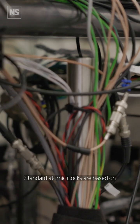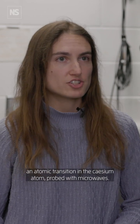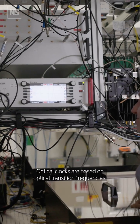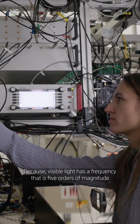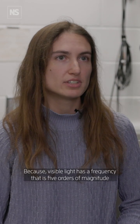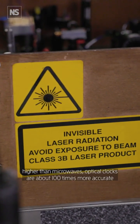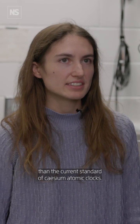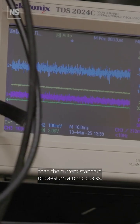Standard atomic clocks are based on an atomic transition in the cesium atom, probed with microwaves. Optical clocks are based on optical transition frequencies. Because visible light has a frequency that is 5 orders of magnitude higher than microwaves, optical clocks are about 100 times more accurate than the current standard of cesium atomic clocks.